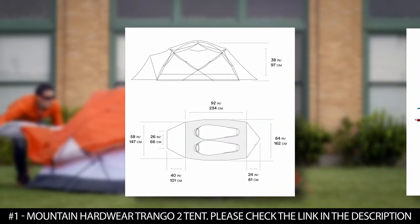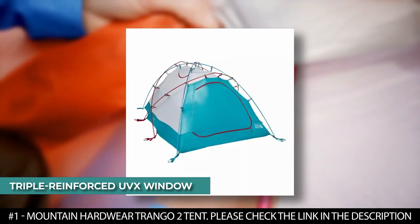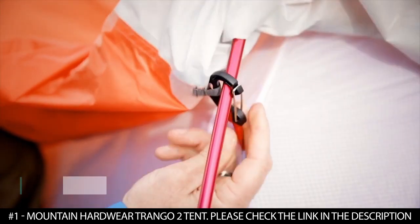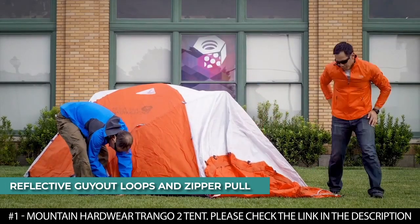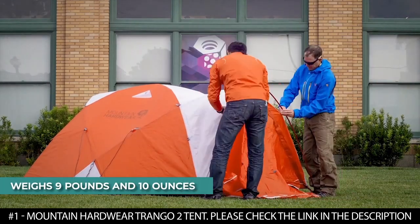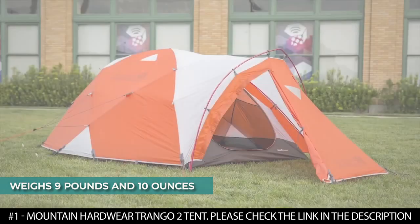It features mesh and canopy zippered vents that allow ventilation, and a triple-reinforced UVX window that provides a brighter interior. It comes with reflective guy-out loops and zipper pulls that add visibility in low light. This tent weighs 9 pounds and 10 ounces when packed, offers 40 square feet of floor area, and has a peak height of 38 inches.